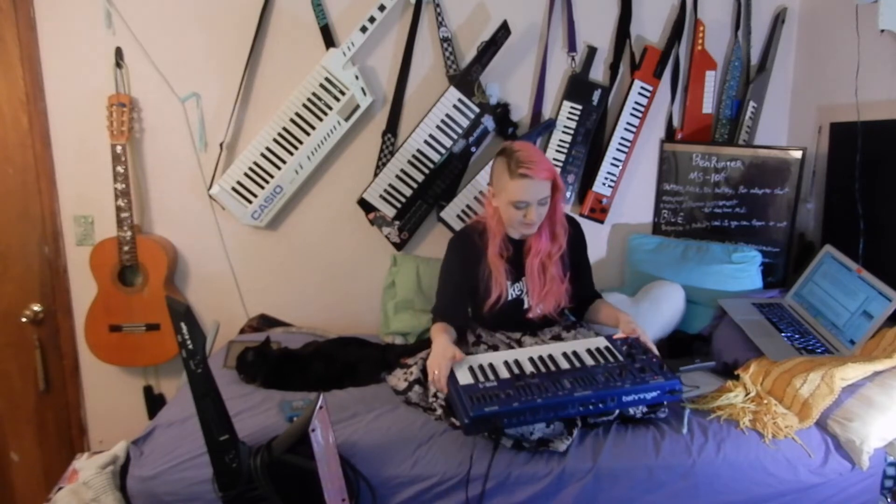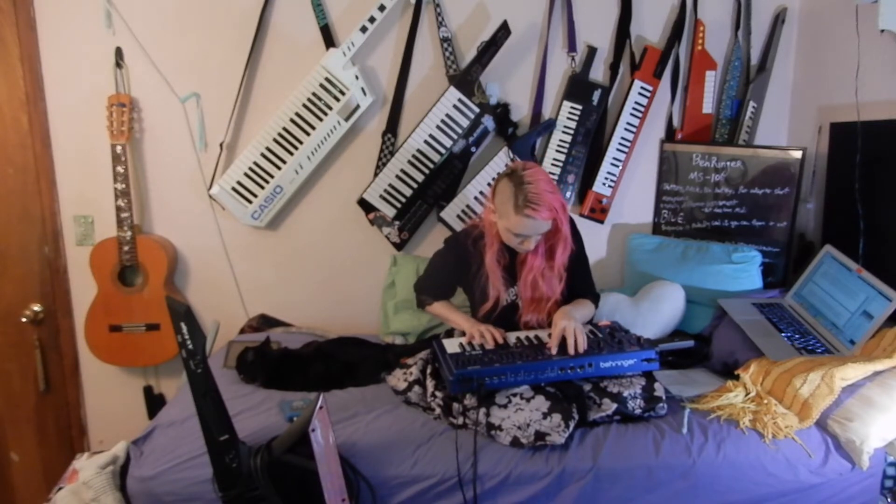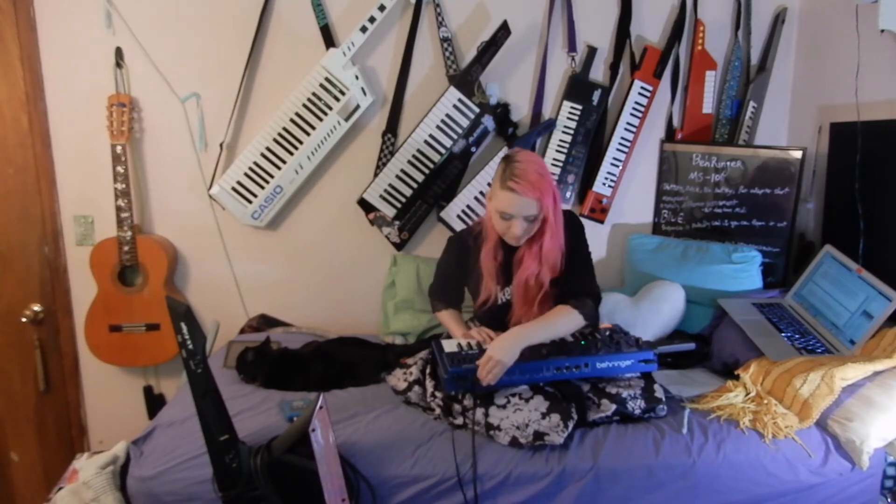Despite the fact that I've just been making it sound like a dying cat, it sounds really good.